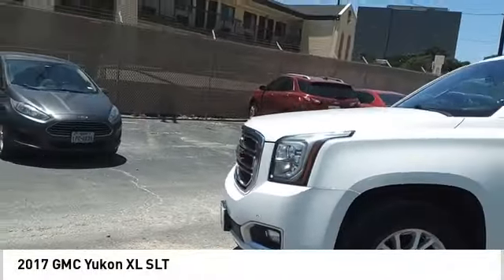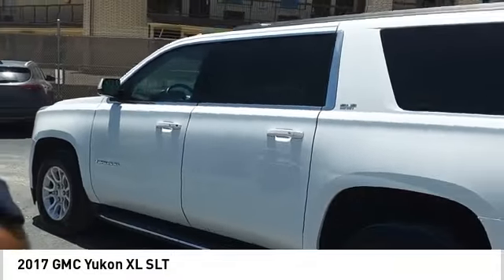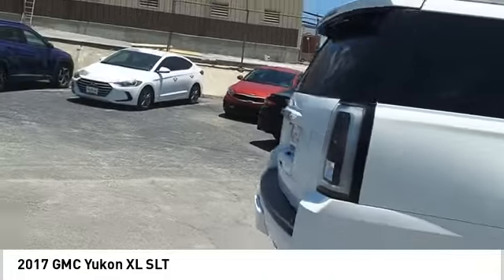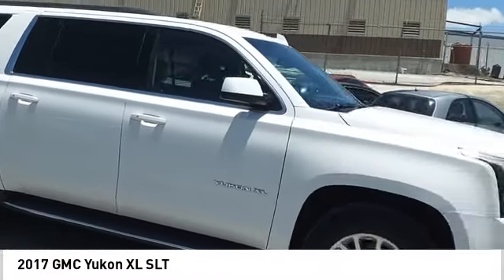Looking for the right vehicle? Check out the 2017 Yukon XL. GMC Yukon XL is a great choice for families who need a full-size SUV with maximum seating. The looks don't hurt either. Here are some of this vehicle's great options.